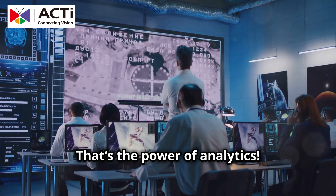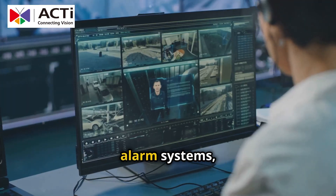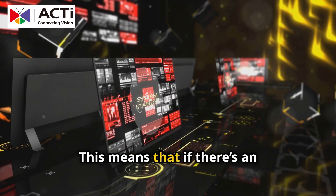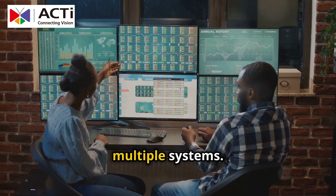Integration is key. ActEye's solutions seamlessly integrate with access control systems, alarm systems, and various critical systems. This means that if there's an unauthorized entry, you're not just getting an alert — you're getting a coordinated response across multiple systems.